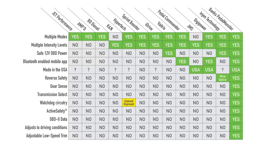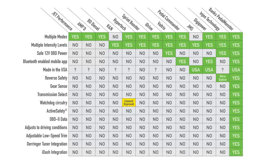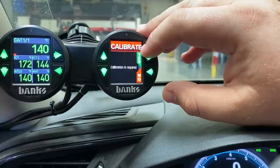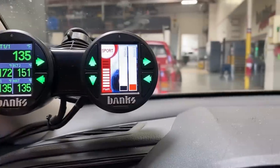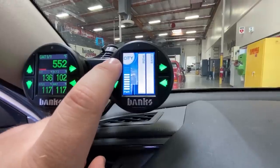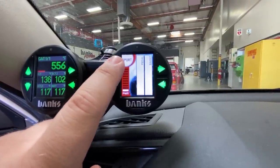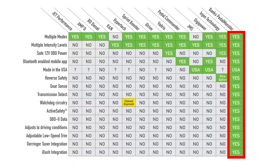Adjustable low-speed trim — this is what I'm running in my Marauder — allows me to customize the launch. For you guys running Derringers, Pedal Monster integrates with all the Derringer tuners. And last but not least, iDash integration. On the iDash, you can set up the Pedal Monster, watch its performance against stock on an active real-time bar graph, change modes, and change pedal profiles. So out of these 15 comparisons, we're the only ones with every single one — and that's no accident.